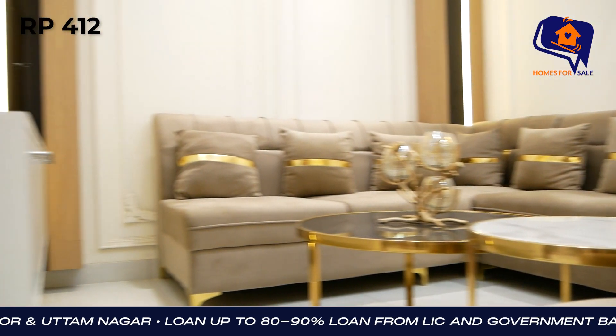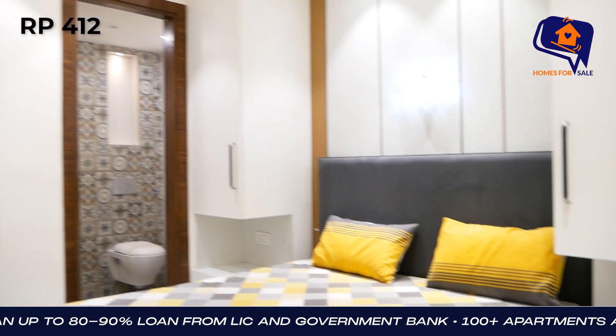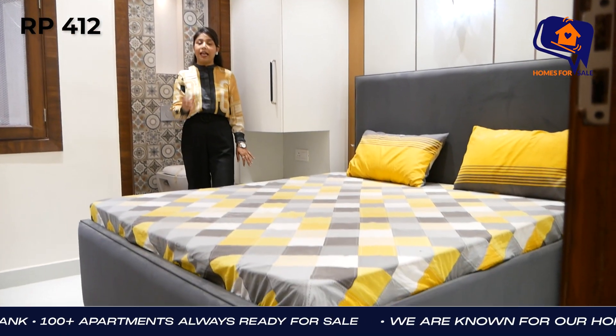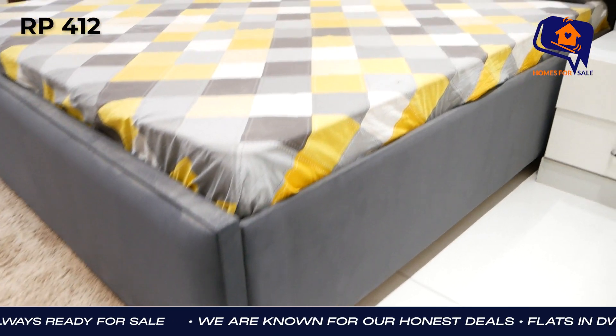Now you will open the second bedroom. You can use the second bed — there is good space available here.